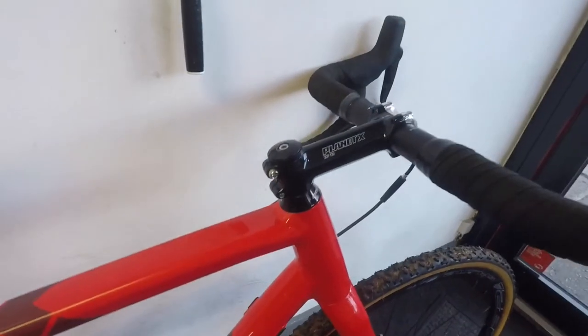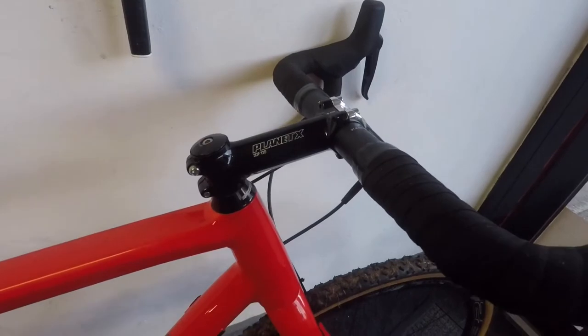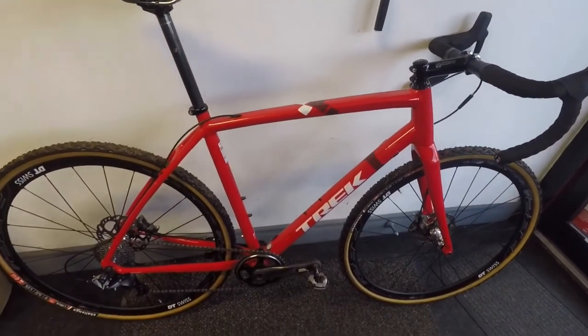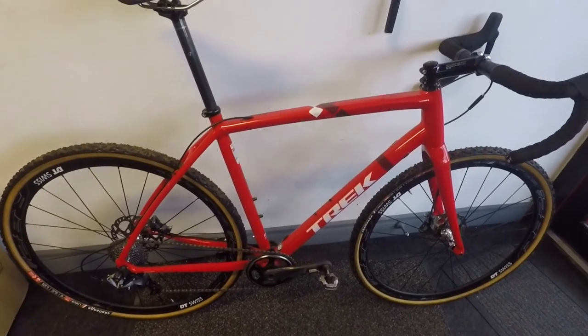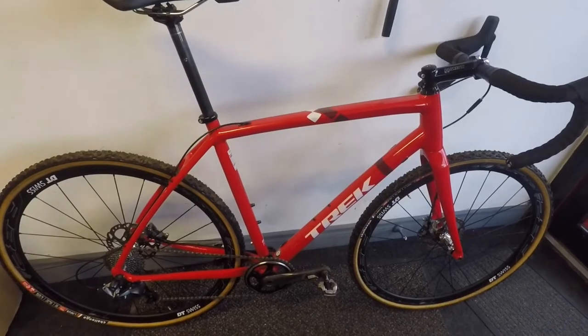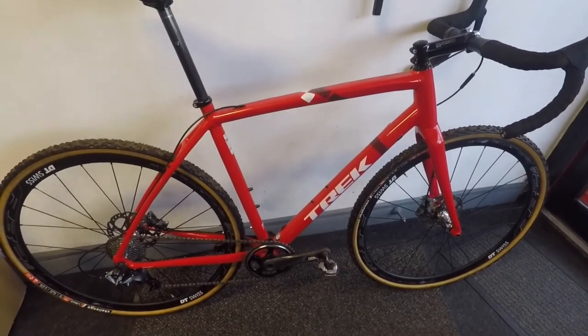Connor's also changed the stem to a 120 just for a longer cockpit. Apart from that, that's the bike as it comes — it's more than what you need for racing or any sort of cyclocross here in Ireland. Fully recommended. It retails for two thousand five hundred; we have them in stock, so if you want one, give us a shout and get in touch. Thanks.